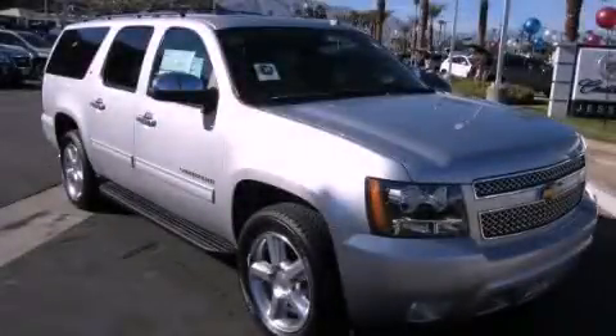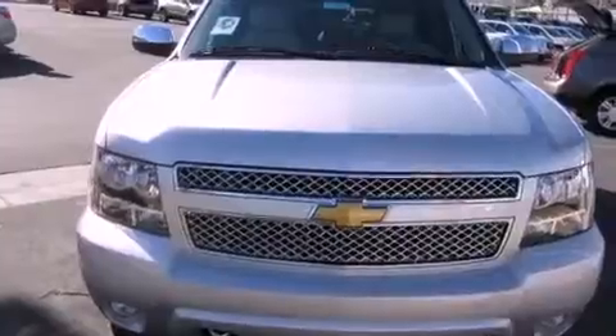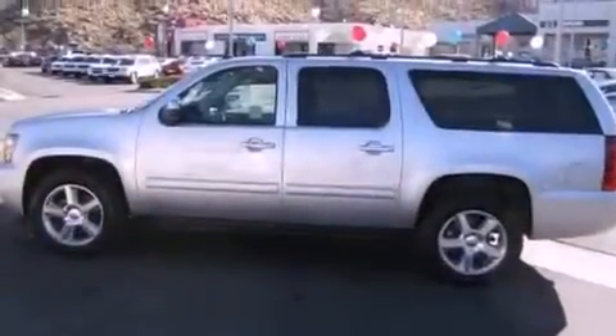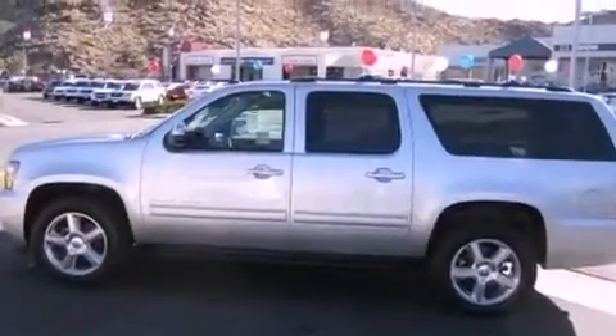This is a brand new 2012 Chevrolet Suburban, a vehicle with safety, comfort, and space. It features a 5.3-liter eight-cylinder engine and an automatic transmission.